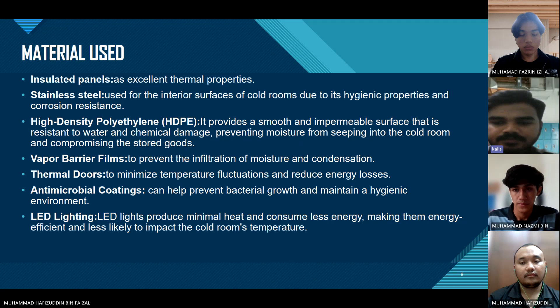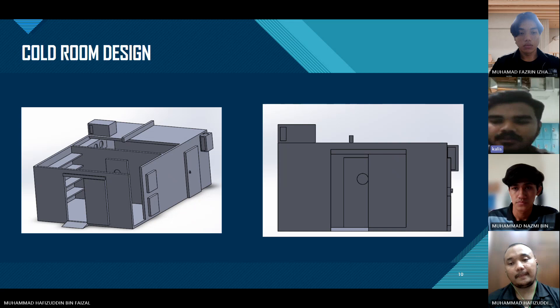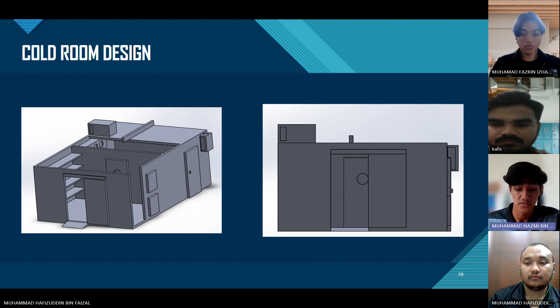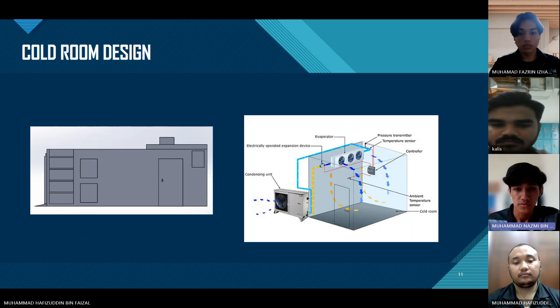This is the design of the cold room. On the outside we have the condenser unit, cooling fins, and storage door. On the inside we have racks, storage door, evaporator, and controller. Next, cooling load calculation.